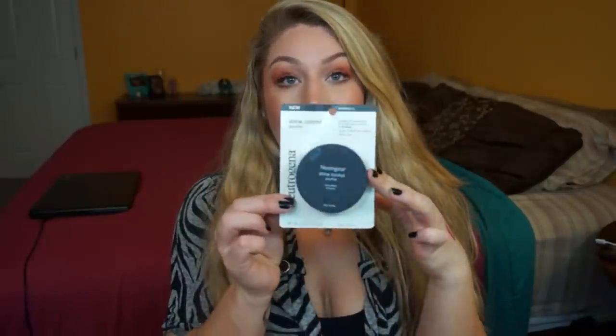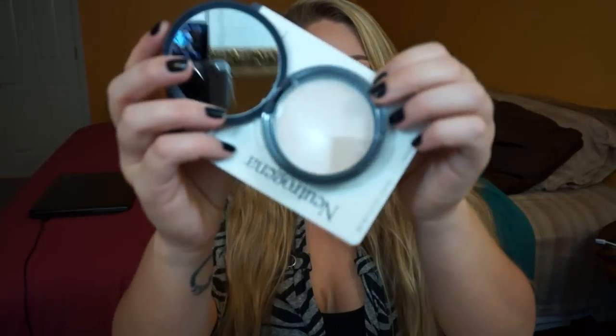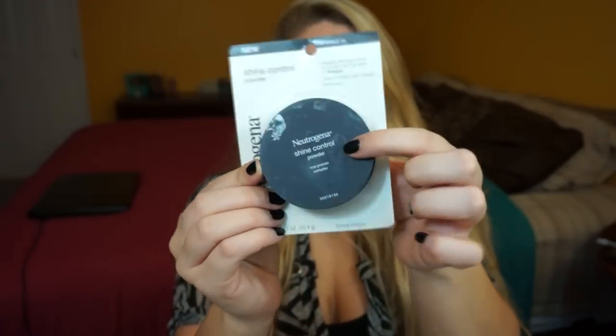Moving on with the haul. I got quite a few things from my drugstore run as well. First I'm gonna start with an oldie but a goodie — this is the Neutrogena Shine Control Powder. I've already owned this and had to repurchase it. The front is a little messy because my daughter was eating a sucker and got it all sticky and filthy.